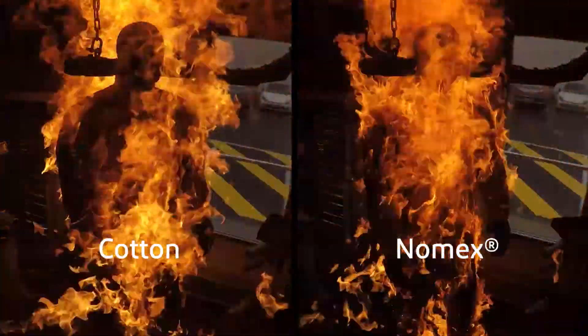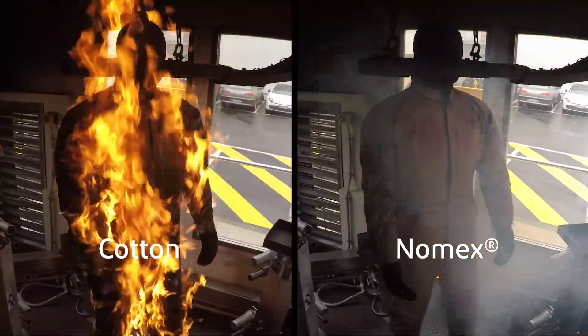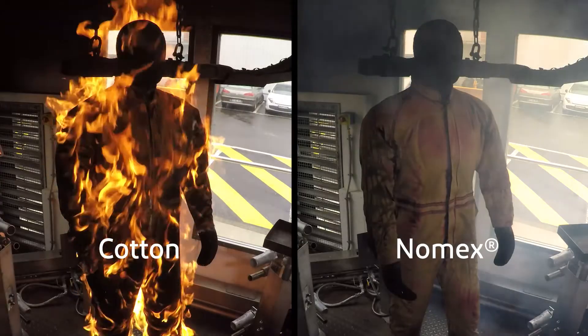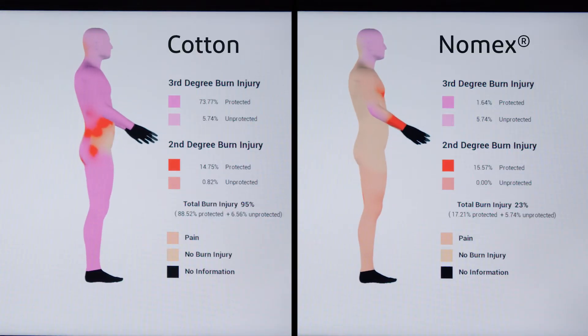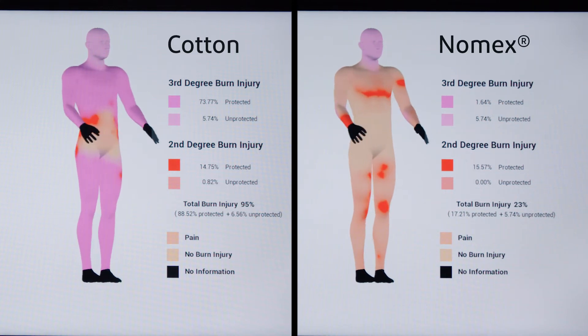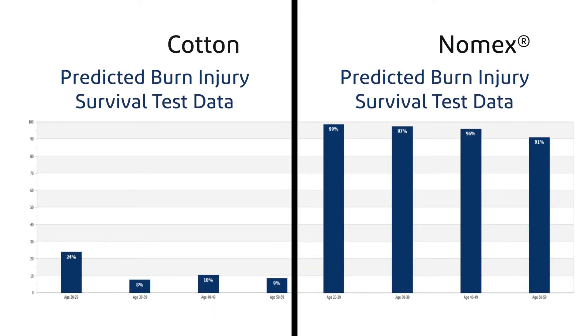While for a worker protected by Nomex, the potential injury level could be contained to less than half, resulting in a lower degree of burn injury over a smaller body area, and thus substantially increasing his chances of survival and reducing recovery time.